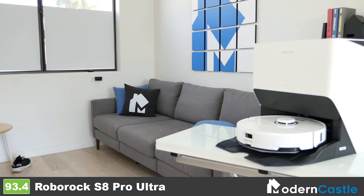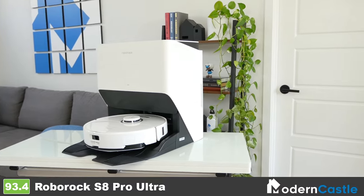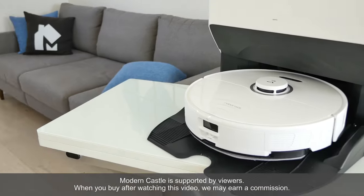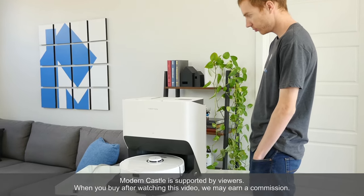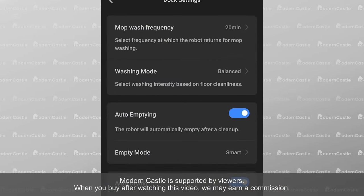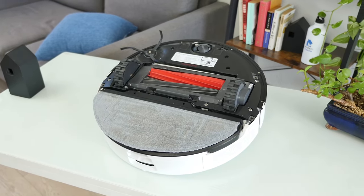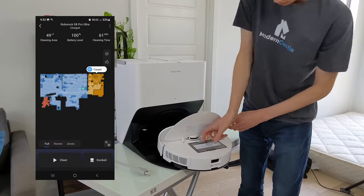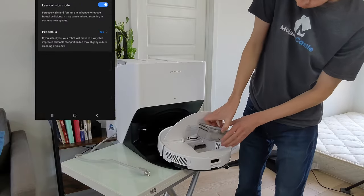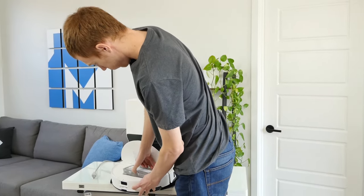The Roborock S8 Pro Ultra is built with the latest features and technology a robot vacuum can have. The dock, app, and robot are all designed to be easy to use — so easy you barely have to think about it. The dock has automatic features to manage daily maintenance, the robot has lifting and lowering mop pads and obstacle avoidance technology, and the app has a plethora of features to get specific control over the device. Overall, the robot is just built to be incredibly user-friendly.